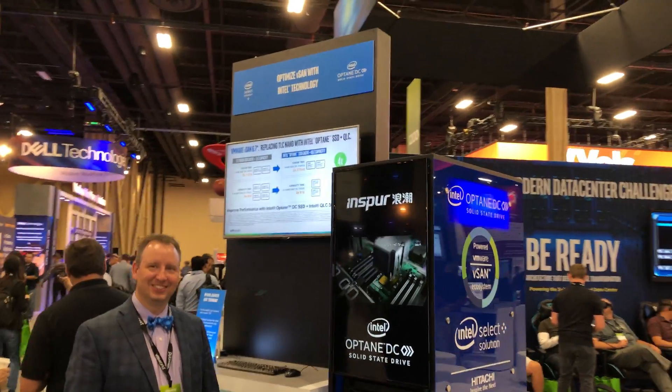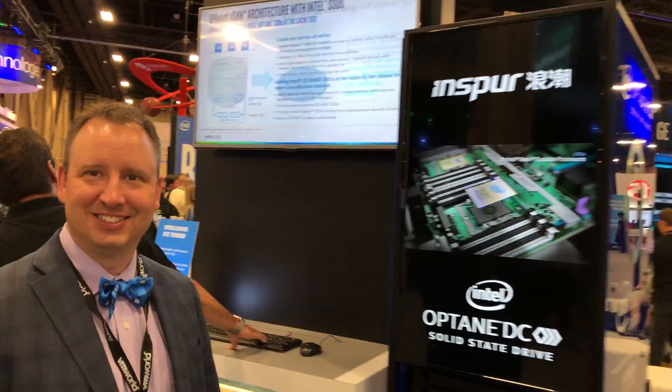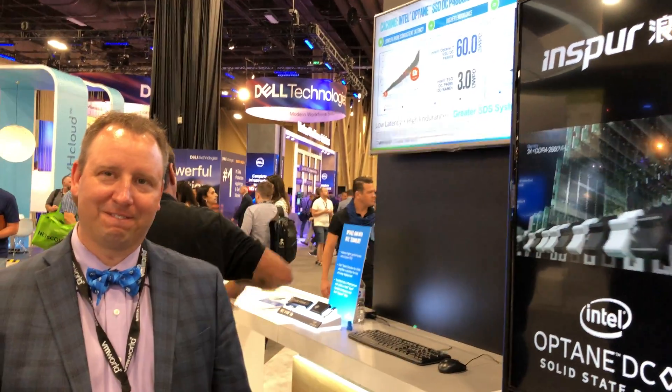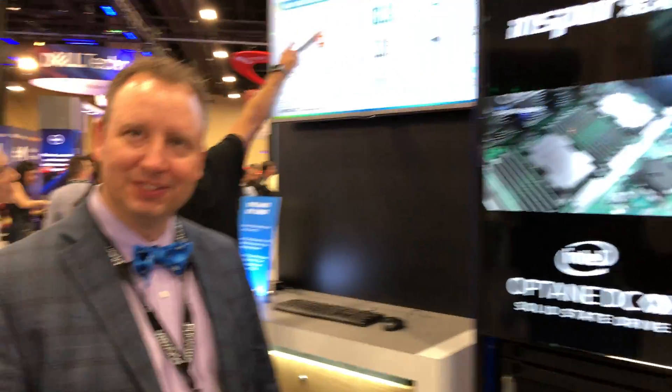This is Paul Breran from TiggerTry.com. I'm here at VMworld 2018 US on my second cut, working with James Myers. James and I were just talking about NVMe advancements in the last year, specifically with Optane. Can you show me a little bit about the hardware that you've got in the booth and the logos that I see on the side of this hardware demo?